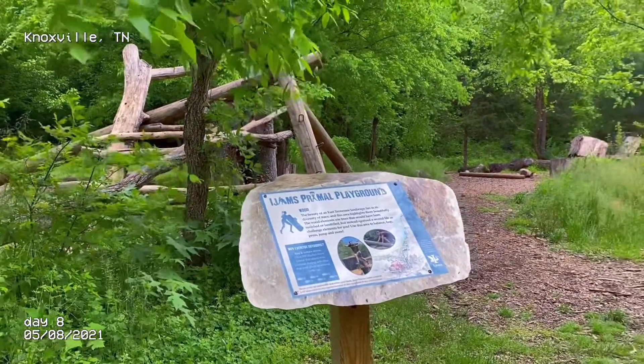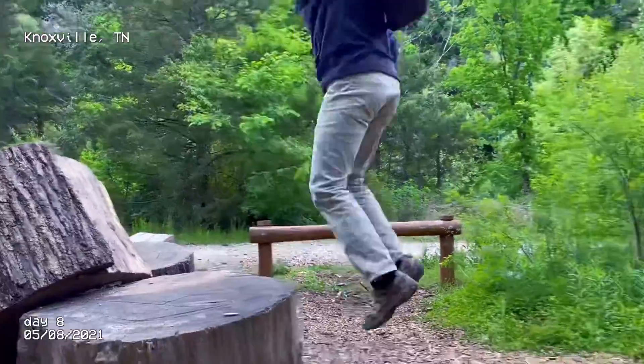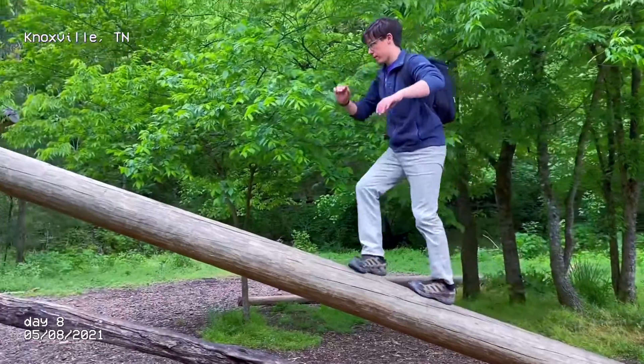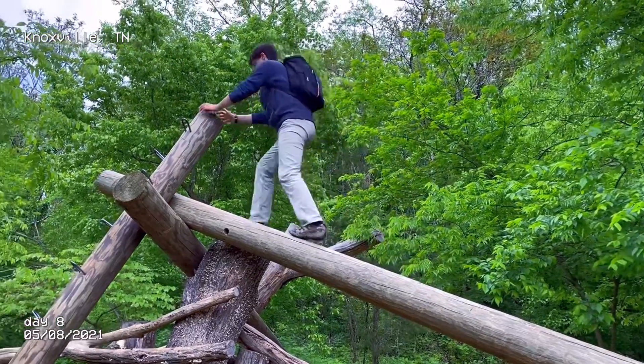Now it's time for my fitness routine, so you can get a secret into what keeps me looking so good. Start off on a log, do a half jump corkscrew, stick the landing, climb up another log. Don't lose your balance. It was tough, it was kind of scary. I didn't go down that log the other way — it was way too scary. I just jumped down.